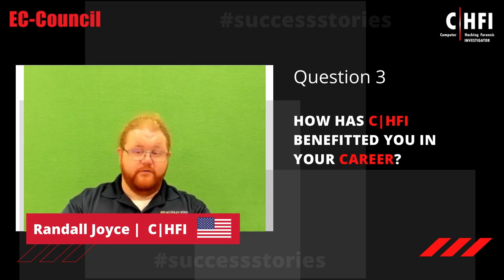The way that CHFI has helped me in my career is it's helped me gain more knowledge. There's that wide variety of knowledge you have to have with all the different areas for digital forensics — learning about all the different structures and where all the logs and information is at is really critical.